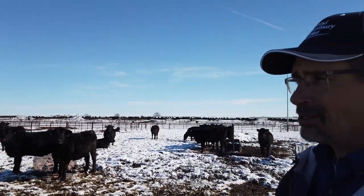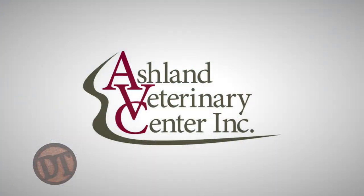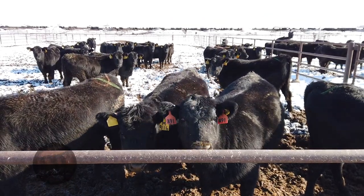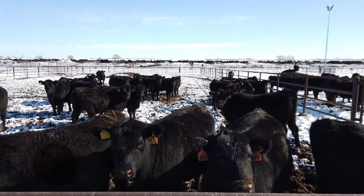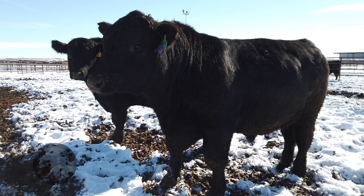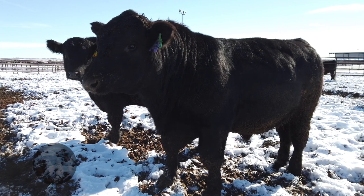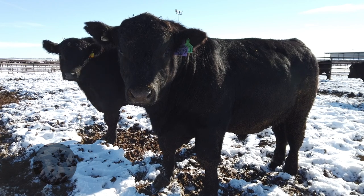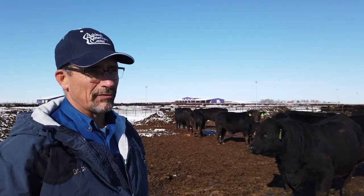Hey folks, welcome to DocTalk. I'm Dr. Dan Thompson. Thanks for joining us today. I'm going to have a friend, a dear friend and colleague, Dr. Randall Spare. He is the owner and operator of Ashland Veterinary Center down in Ashland, Kansas. He is probably one of the most world-renowned cow-calf and seed stock veterinarians, and today he's going to be sharing his expertise on how you select a bull for your herd.